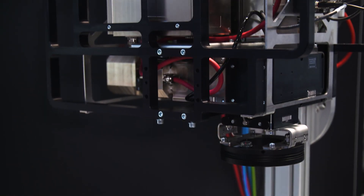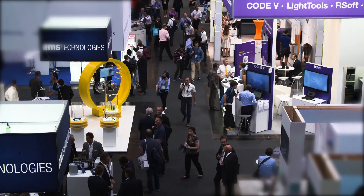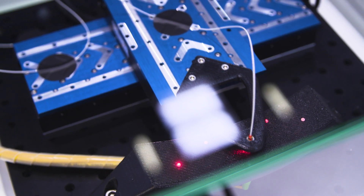Research and industry continue to develop lasers and their potential applications, making e-mobility better and more efficient. It's all there to see at the Laser World of Photonics.